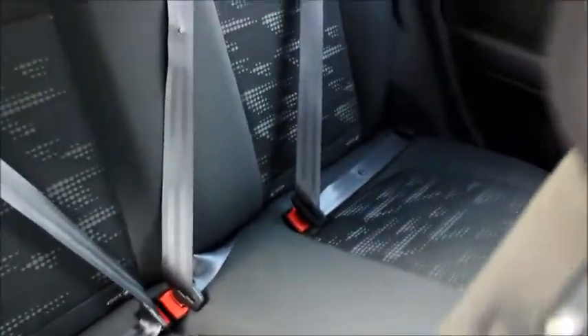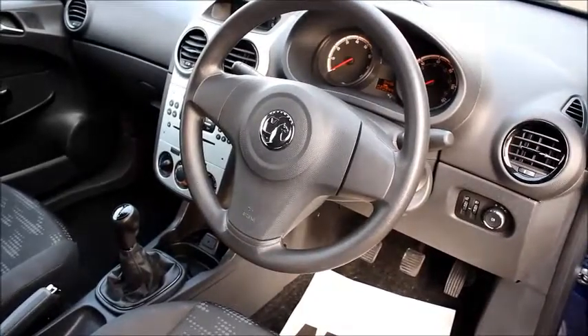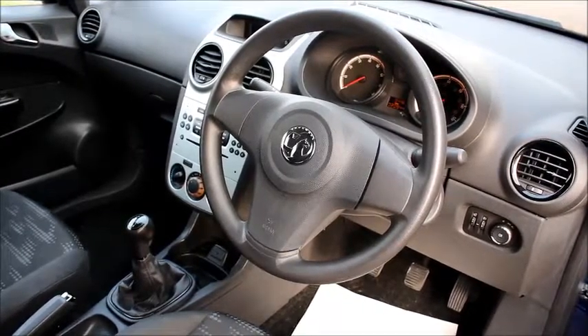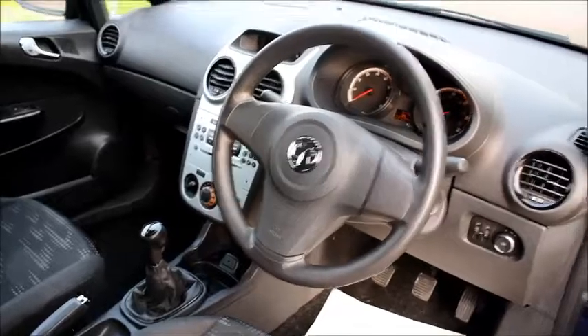In the back of the vehicle we have two pairs of ISOFIX settings, spacious amounts of leg room and also useful cubby spaces. In the front we have sport style dials, blowers, auxiliary inputs and also digital radio.